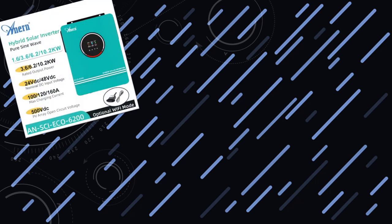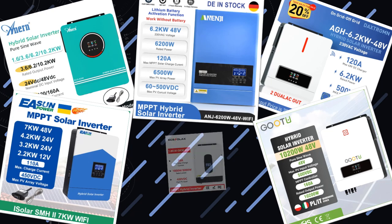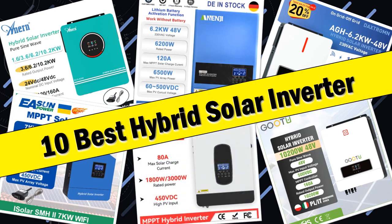Hello friends, today I will share with you the top 10 best hybrid solar inverter choices for efficient off-grid power solutions. So let's check it out.